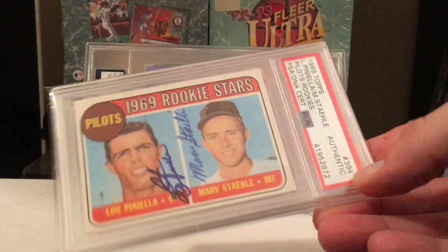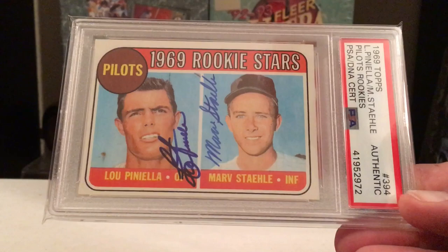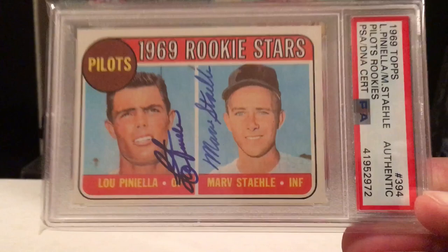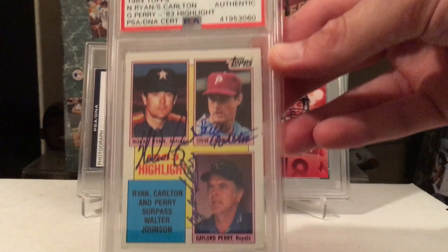Believe it or not, this is a one of one in terms of the population. This is the only one with Marv Throneberry and Lupinella — this is his rookie card. It's a population 1 on PSA DNA for red flips to have both signatures on this card. Pretty cool. I always loved watching Lupinella growing up, kicking dirt all over the umpires and whatnot. Pretty dope.